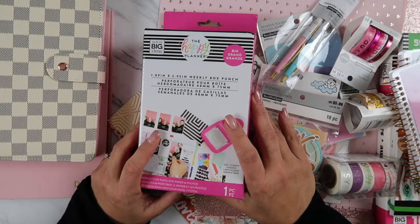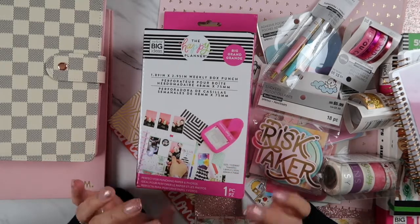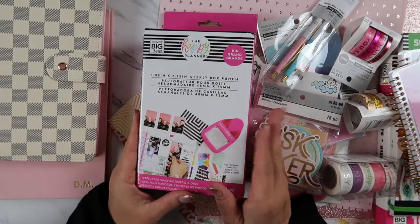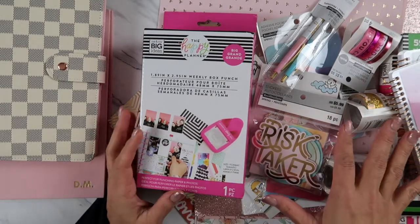Aloha friends! Welcome back to A Simply Simple Life. Today I wanted to show you guys all the planner stuff that I have been acquiring within the past month. I have been going crazy because I am so far behind on all these beautiful planning things like the planners and all these accessories.